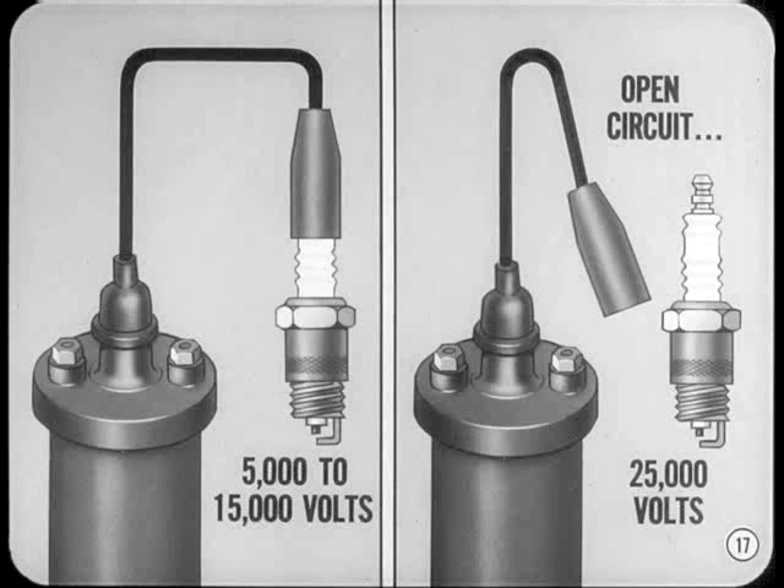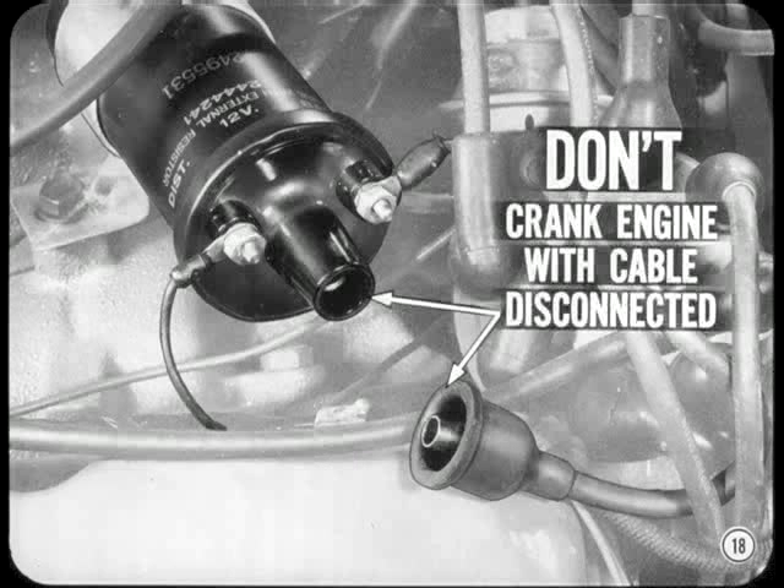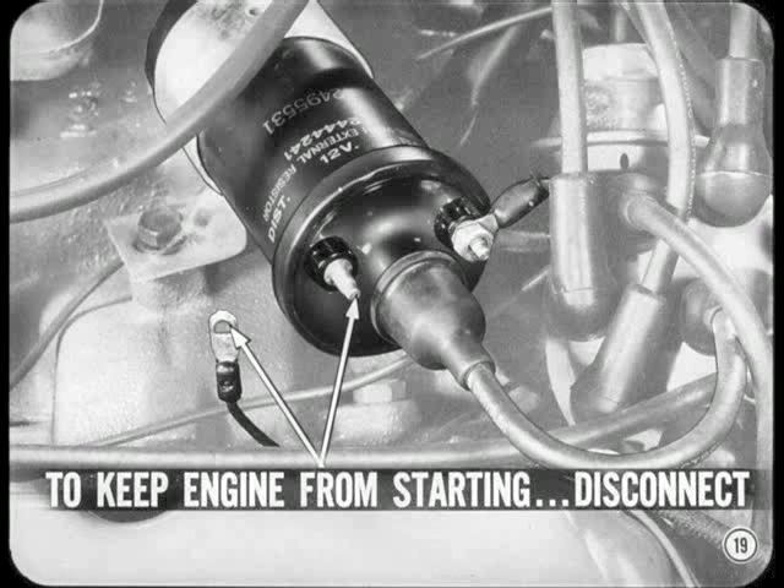However, under open circuit conditions, the secondary voltage may go as high as 25,000 volts. Don't crank the engine with the secondary coil cable disconnected — the high open circuit voltage will damage the coil. If you want to keep the engine from starting when it's cranked, disconnect the primary wire from the distributor side of the coil. Using a jumper to short out the primary can overheat the coil. Disconnecting the hot coil lead can cause fireworks.